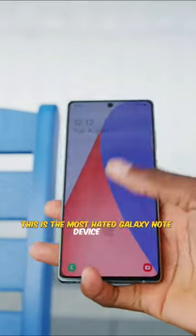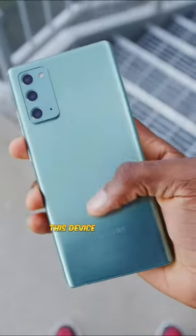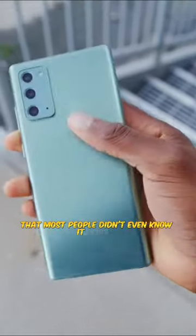This is the most hated Galaxy Note device ever, well, except from the Galaxy Note 7 for obvious reasons. This is the Galaxy Note 20 — this device was so bad that most people didn't even know it existed.